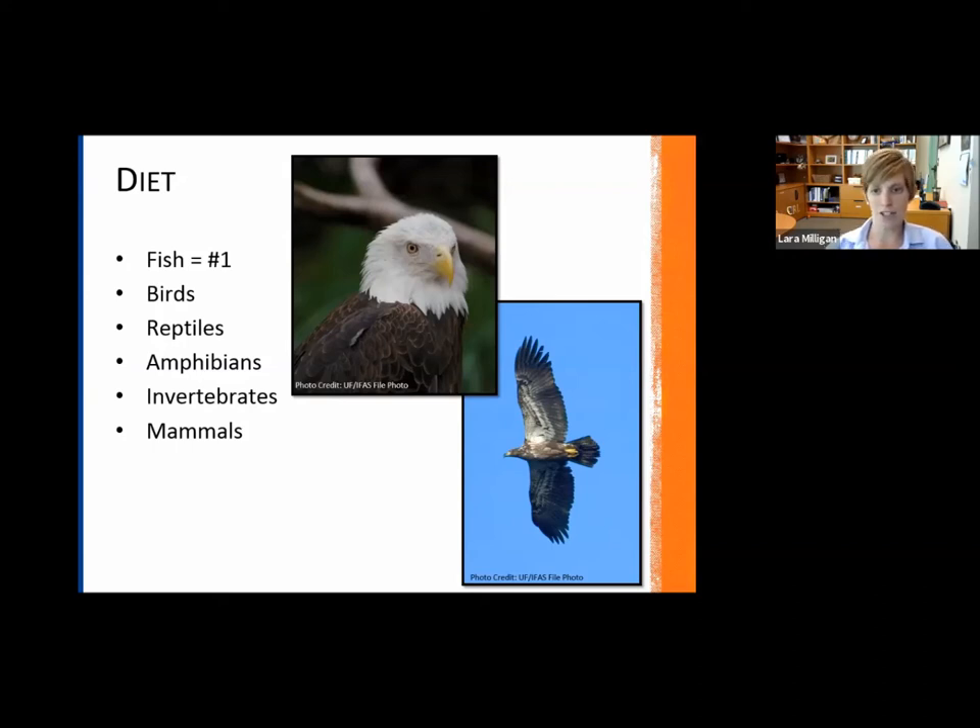The image here is of an immature bald eagle, in case you're not familiar. You can see they don't look quite like what we typically think of with the white head and white tail. You can see how that might be confused for an osprey.